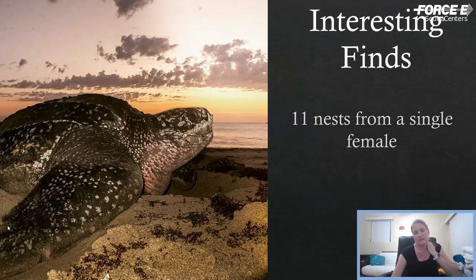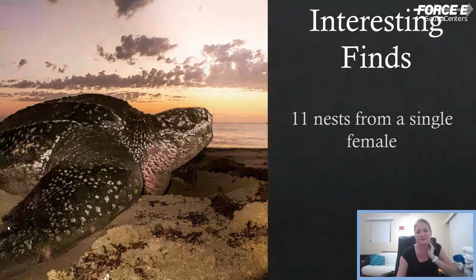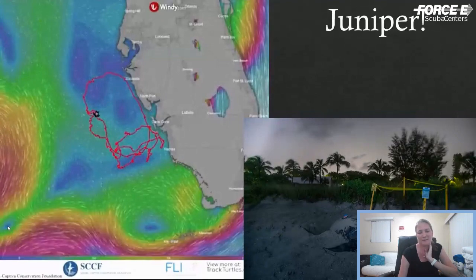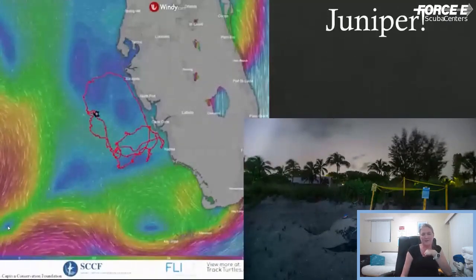We were first able to document 11 nests from a single female two years ago — a very prolific turtle. Last year, there was a leatherback nesting in Sanibel/Captiva over on the Gulf Coast — they really don't nest on the Gulf Coast, I think there've been three ever outside the panhandle area. She was nesting consistently every 10 days or so, and they called us to put a transmitter on her. We were able to observe her nesting at least six times total through satellite data. She actually crossed through the Florida Keys and made her way up the east coast of Florida — the first time a Gulf Coast turtle had been observed doing that.